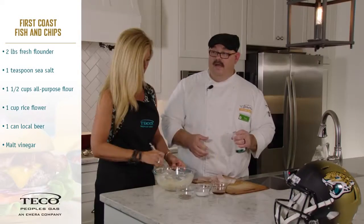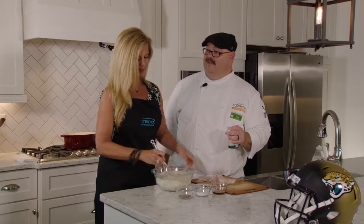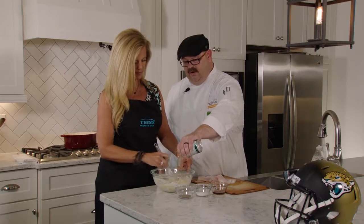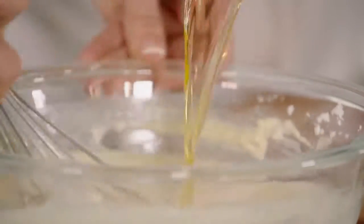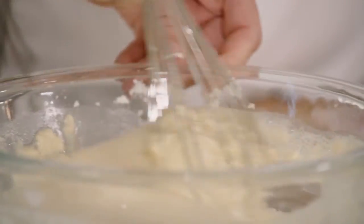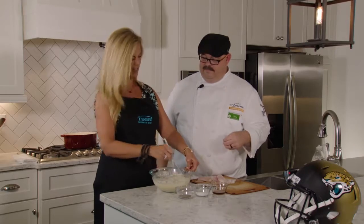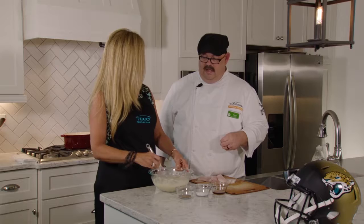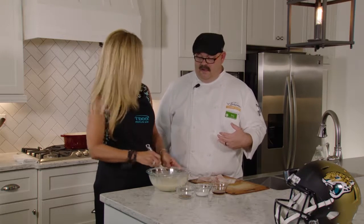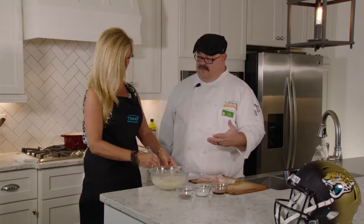Where do you find malt vinegar? At Publix, right there on the vinegar aisle, up towards the top. We want to whisk this to the thickness we're looking for. The carbonation in the beer is going to help lighten this up, because as the carbonation reacts with the oil it's going to be boom. Is this authentic, like how somebody in London would do this? Yeah, they would add Guinness or something along those lines. We'd whisk this up until it got to the thickness we wanted.